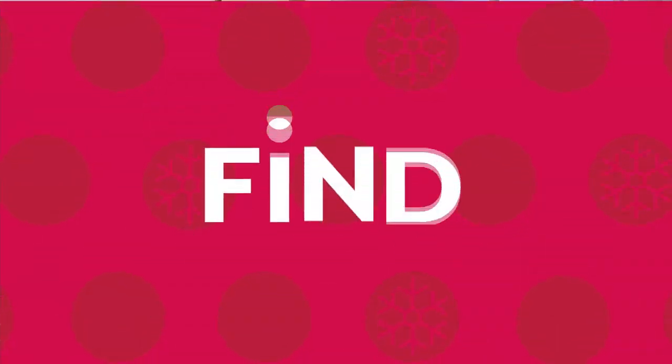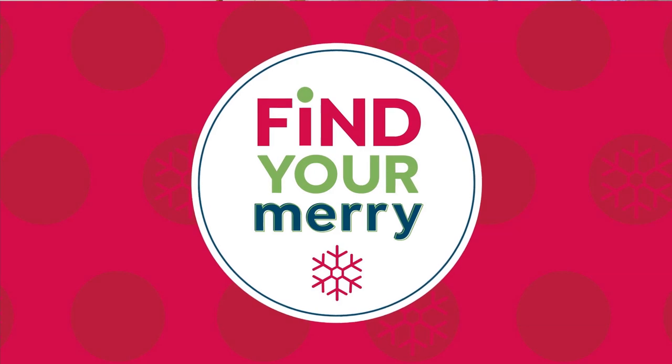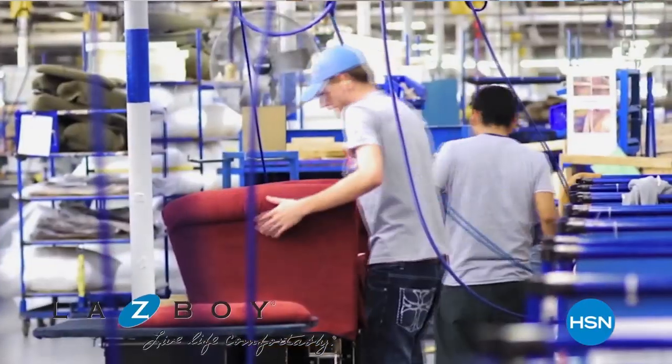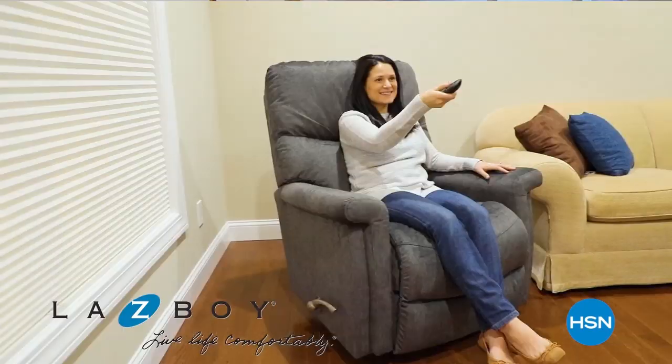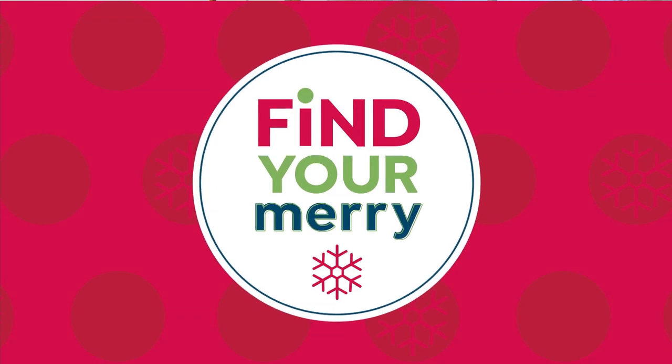Also coming to HSN: La-Z-Boy — an iconic American brand, 90 years old, still making products in US locations, dedicated to comfort, innovation, and durability. Don't miss the La-Z-Boy smart deal on Friday, October 11th.